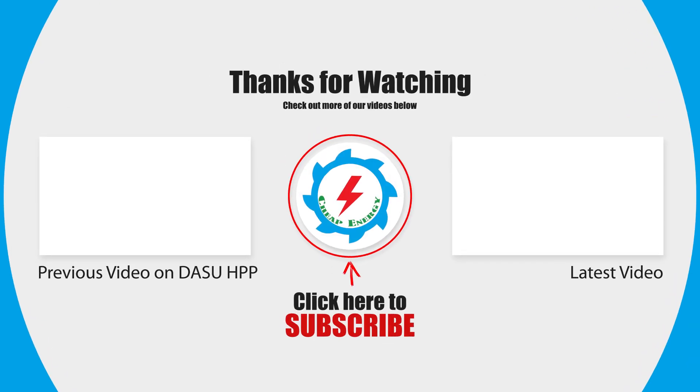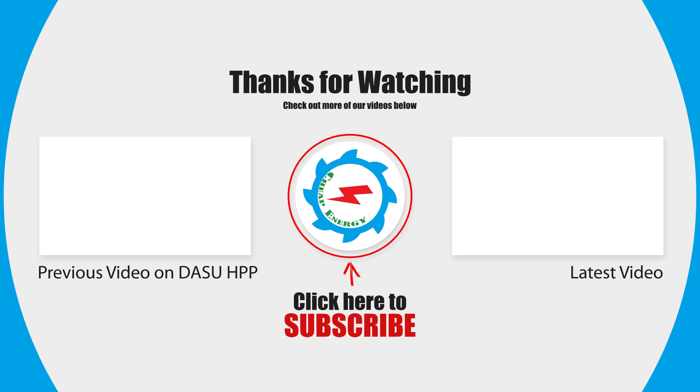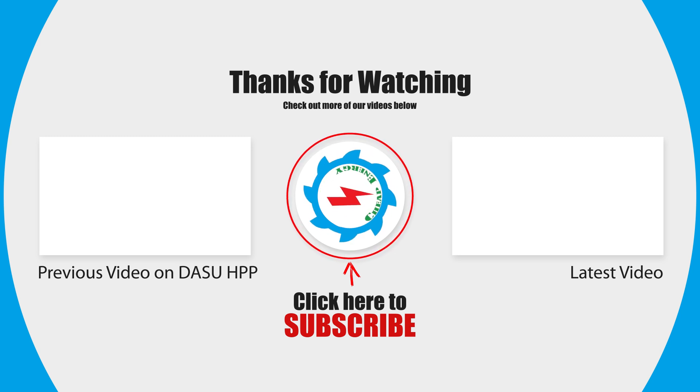Thanks for watching. Thumbs up if you like, and write your valuable suggestions in the comment section below. Don't forget to subscribe for more informative and exciting videos, and share the video link with your friends if you find it valuable.